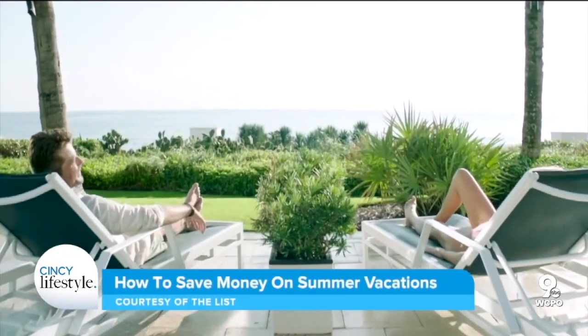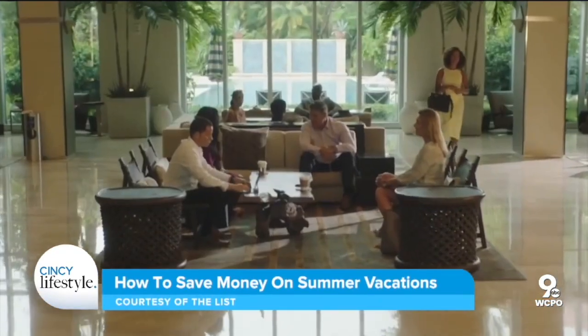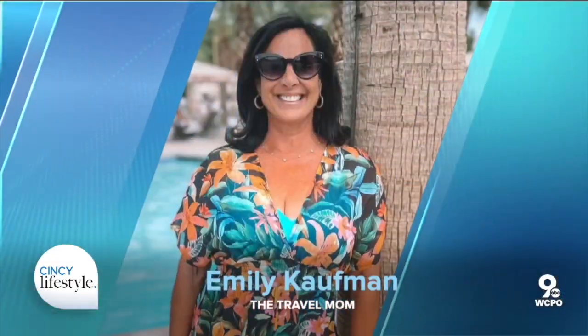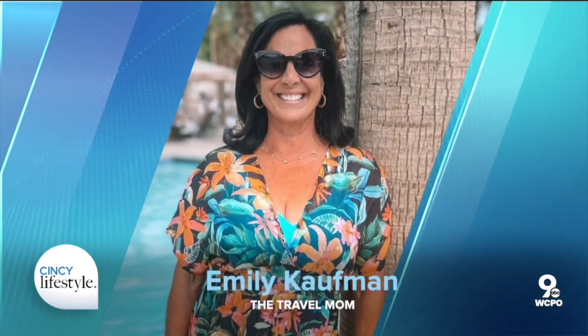There is a great big beautiful world out there — time to get out and see it. Summer travel season is upon us and that means lots of people are looking for great places to visit and ways to stretch their travel dollar. To help with both of those goals, we spoke with Emily Kaufman, aka the Travel Mom.